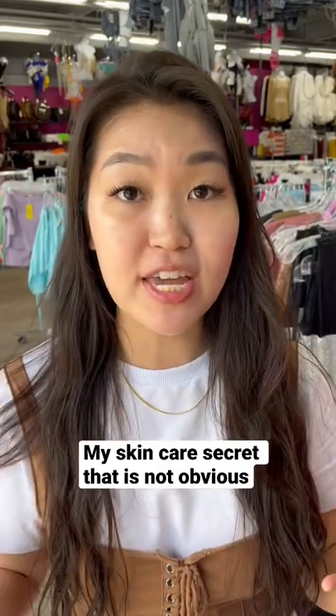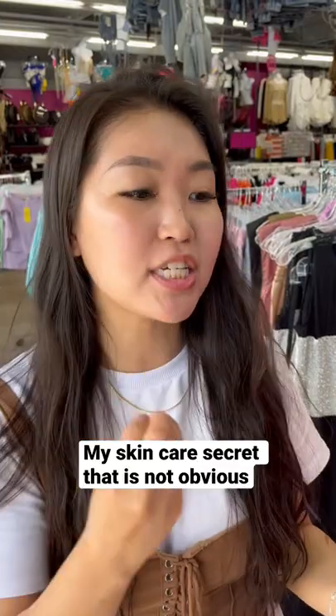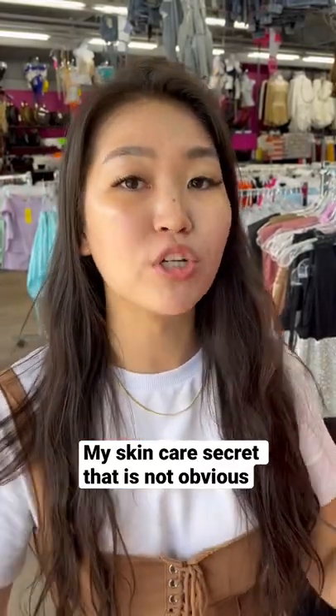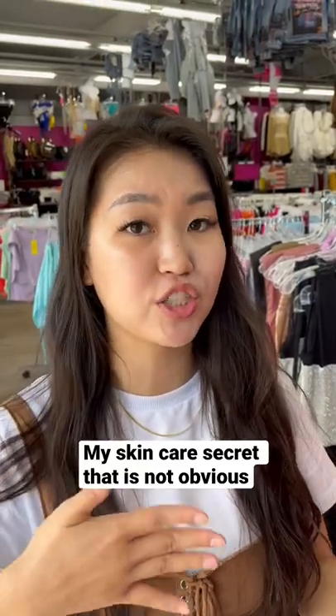Whenever I air dry my face it also helps to tighten the pores, and right after it dries up I use a toner. Right after the toner I moisturize. That's super important — it closes the pores and your skin just feels smooth.